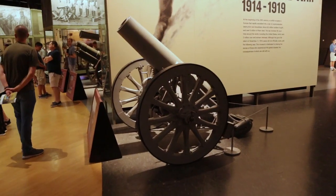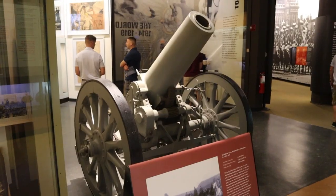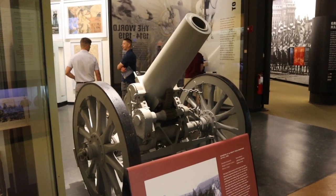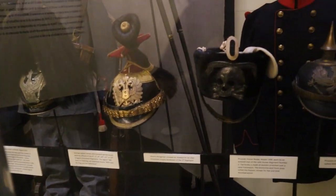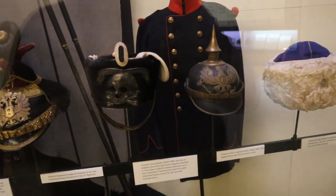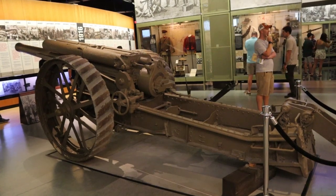This is a Bavarian 15-centimeter heavy field howitzer. This is a British heavy field gun, Mark 1.